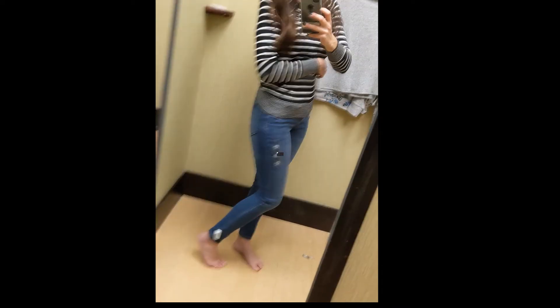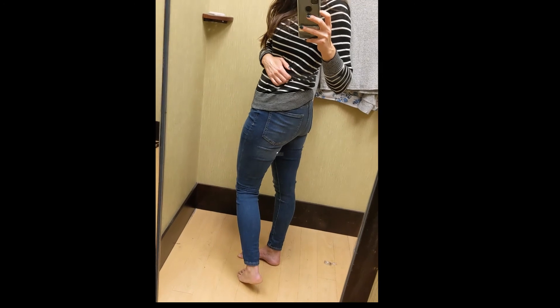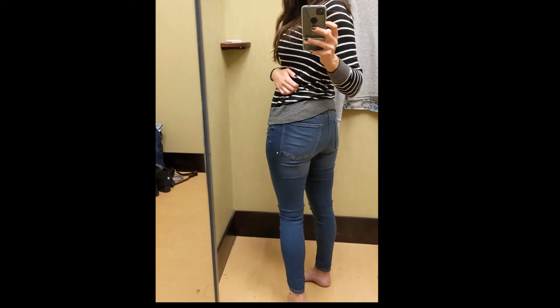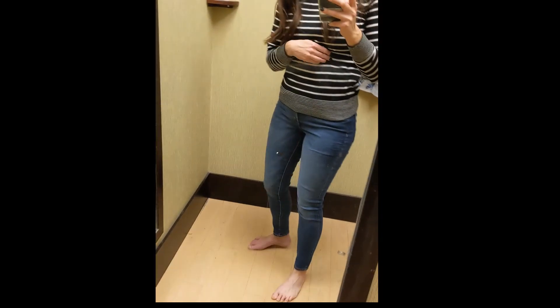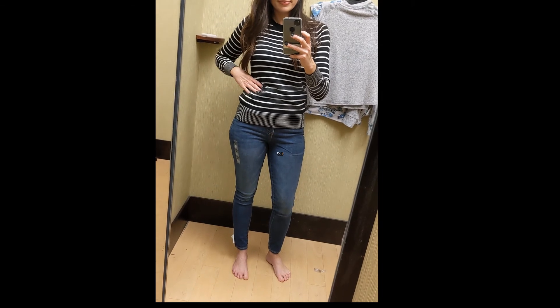Then these are the SO high rise jeggings from the juniors section and these were super cute. They're the curvy style and they seem to fit better than the regular style. I really like these and they are under $20 right now.